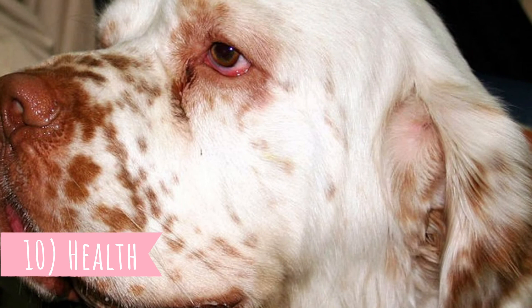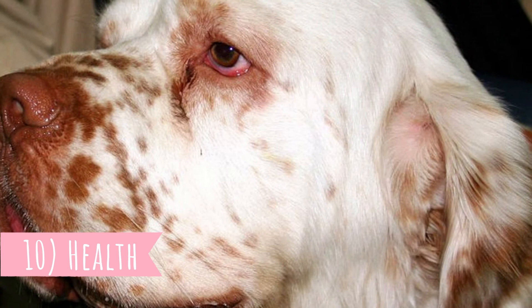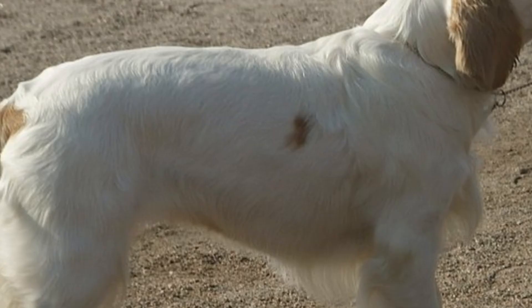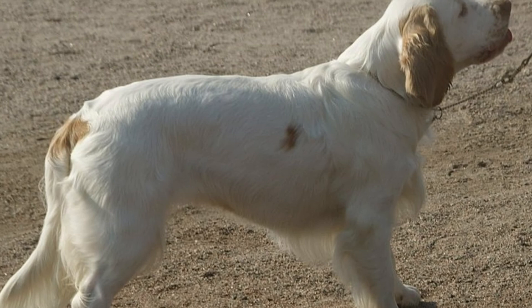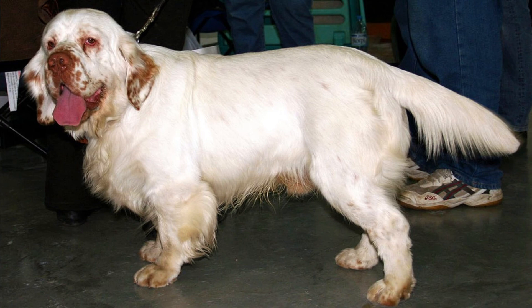Number 10: Health. The average Clumber Spaniel's lifespan is between 10 to 12 years. Because they are large, heavy-boned dogs that grow quite fast, they can suffer from skeletal and joint problems. It's important not to overfeed your Clumber Spaniel so they do not become obese, which is always a health risk, especially for the bones. The most common health problems include hip dysplasia, entropion, hypothyroidism and infections.